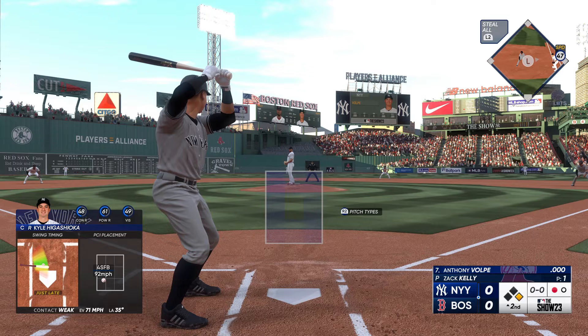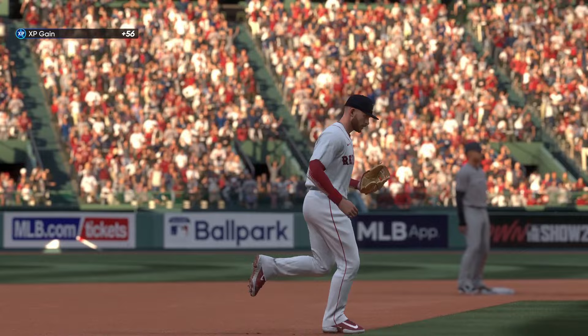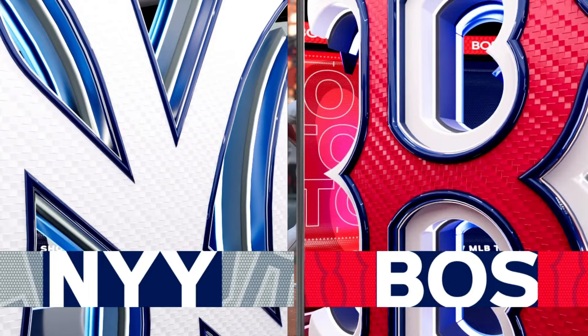Ground ball could be two. To second, that's one. To Dahlbeck — double play. They made it look easy, but it started with a nice feed to the second baseman from the shortstop. Perfect turn, and they're out of this jam.